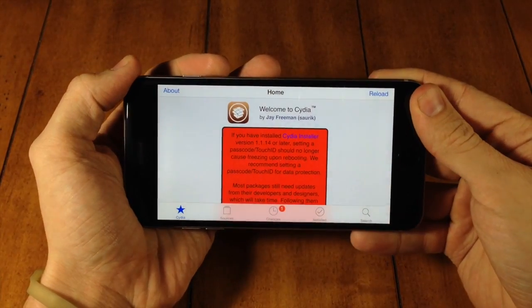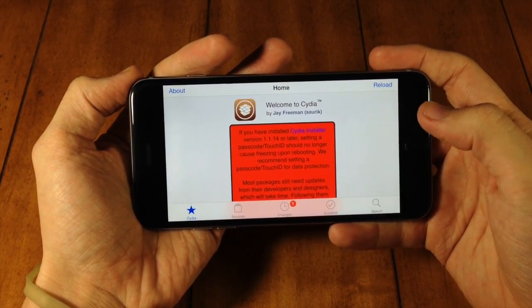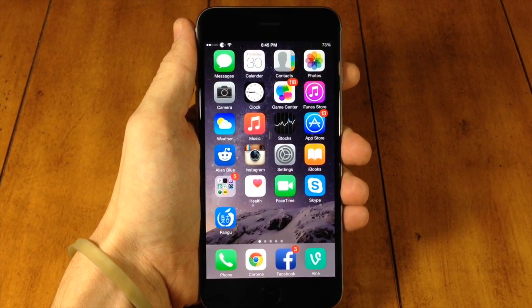I'm not going to go too in-depth, but one of the things you can see right here is we now have landscape view for Cydia. I'm actually going to do a separate video on all the updates that Cydia has — let me know in the comments below if you want to see that.